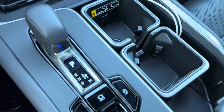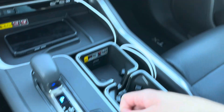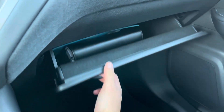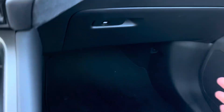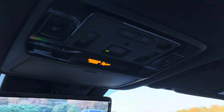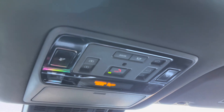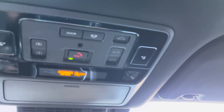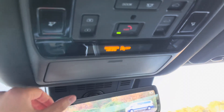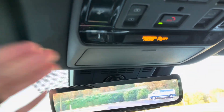There's an electronic shifter with manual mode, auto start/stop on and off, brake hold, and traction control. You do have a locking glove box as well as a storage bin off to the side. Up above, you'll see the digital rear-view mirror with garage HomeLink, controls for your panoramic sunroof with a tilt feature, interior illumination controls, and a sunglasses storage holder.